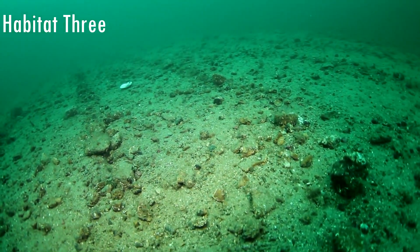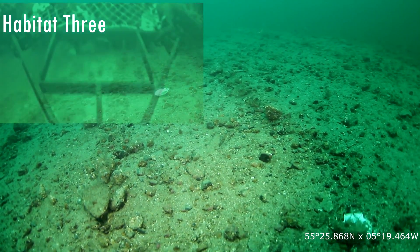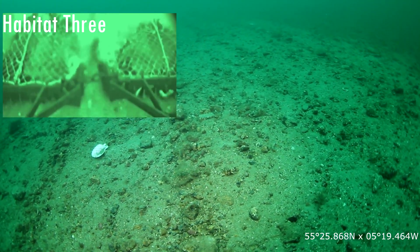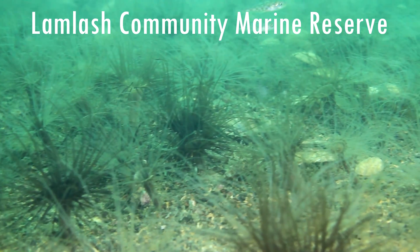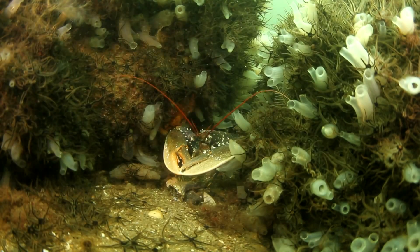These shots of the seabed are similar to how the Lamlash no-take zone looked in 2004. This picture shows the dredge marks in the Lamlash no-take zone, taken by a side-scan sonar before designation.